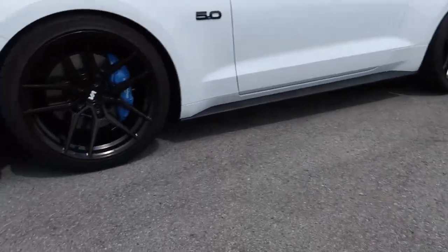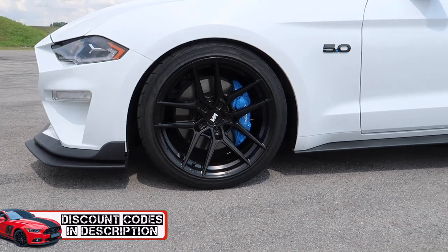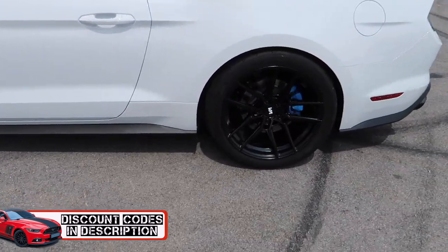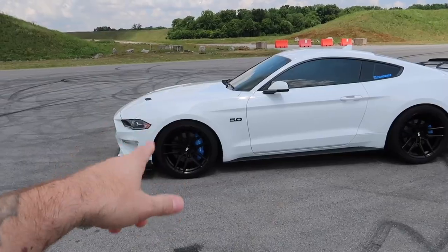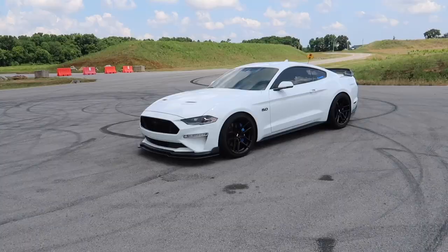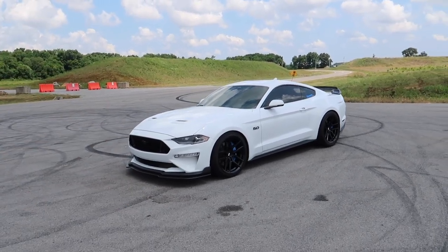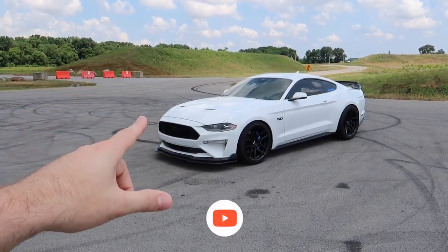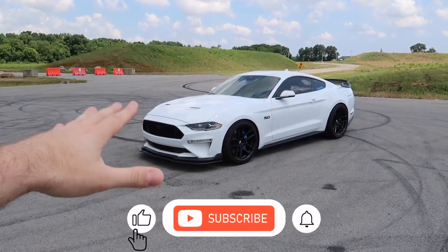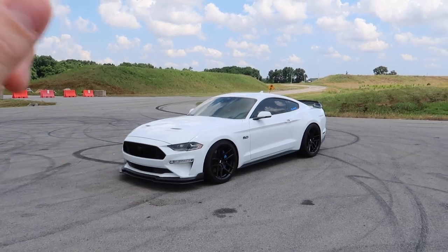The wheels and brakes look amazing and they've really transformed the way this car looks. Let me know in the comments what you think about the color. Also, something is coming for the front end of this Mustang - it's at the paint shop right now so I don't want to ruin the surprise. Make sure you are subscribed because we're going to transform this car even more. But today's video is all about boost.